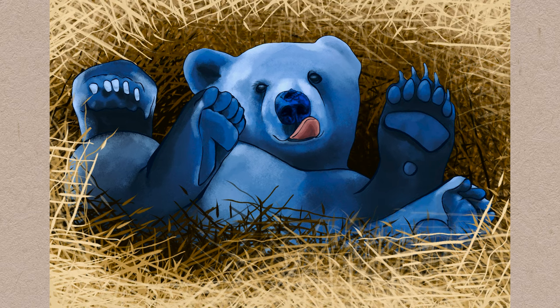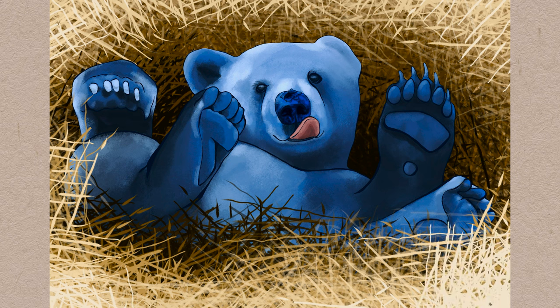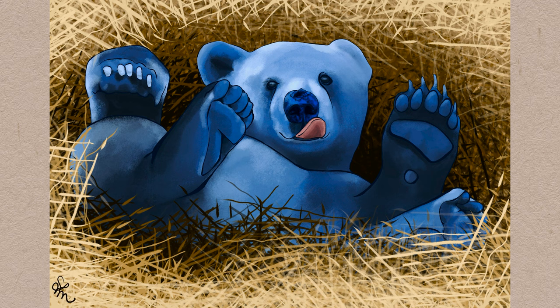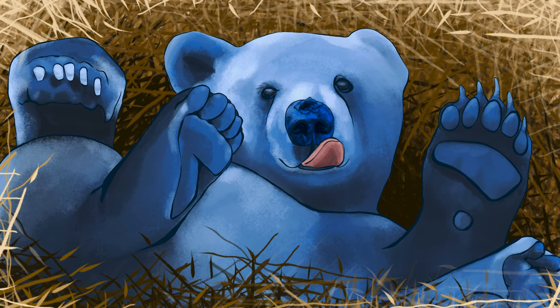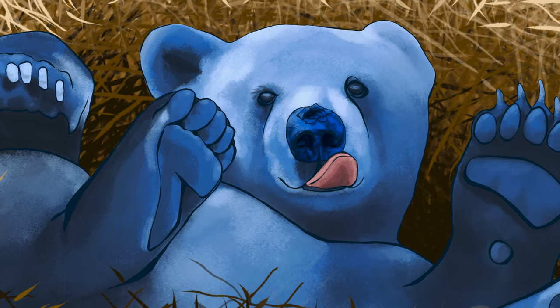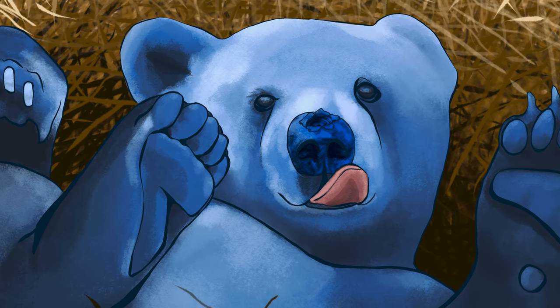I hope you guys enjoyed watching me draw this little blue berry boy, inspired by a comment from one of you. If you did enjoy this video, don't forget to leave it a like and subscribe for more art and animal-related content. I upload a new video every Friday and would love for you to become a creative critter and follow along on my YouTube journey. Leave me a comment and let me know what you think about this blue berry cub and the concept of animals and foods together — and what combo should I do next? Thank you so much for watching. Stay creative and I'll see you next Friday.